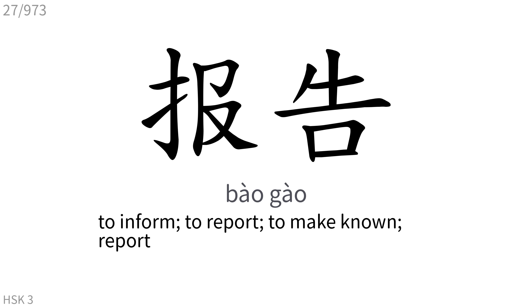报告: To inform, to report, to make known, report.